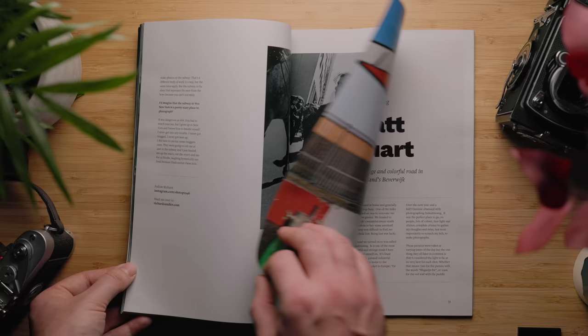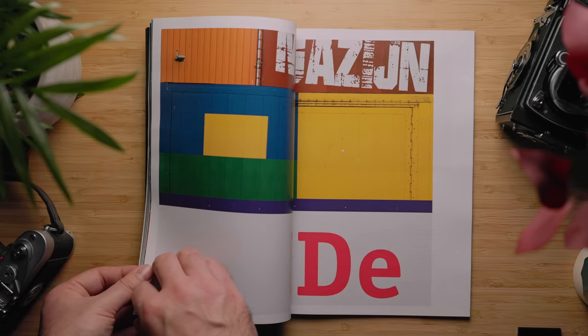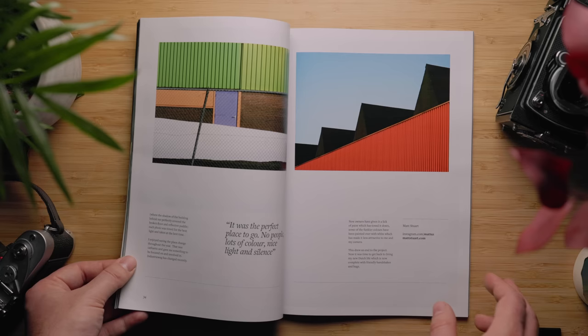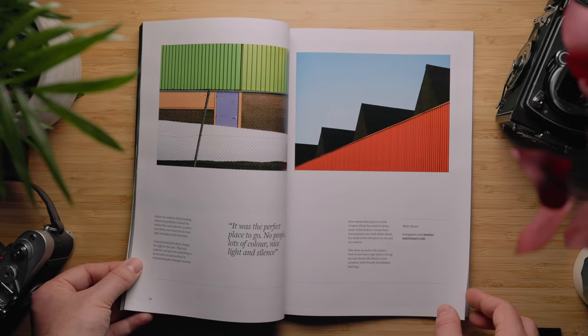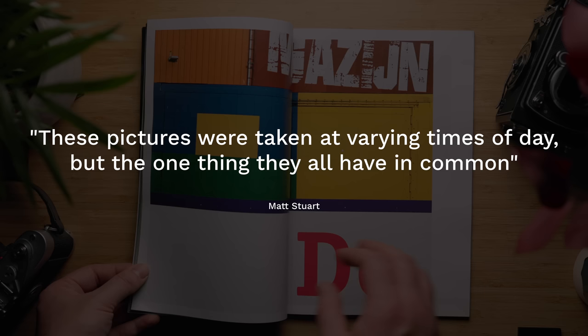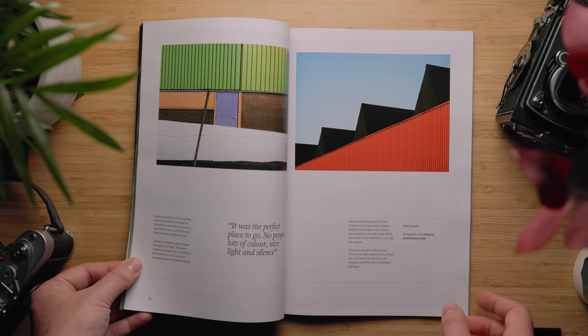Shane and I met Matt Stewart at the Photographer's Gallery last October for a coffee, and we couldn't pass up the opportunity to ask if we could feature his Industry Veg series in Issue 4. Industry Veg is a series of bright, punchy, colourful images of an industrial estate in the Netherlands that Matt stumbled upon whilst on a trip to buy AstroTurf during one of the 2020 lockdowns. The bizarre choice of colour and striking industrial landscape immediately caught Matt's eye, and he came back with his camera and began taking photographs. Matt says these pictures were taken at varying times of day, but the one thing they all have in common is that he considered the light to be at its very best for each shot. We love that these images straddle street photography, documentary, and landscape, and they really have to be seen in print to be fully appreciated.